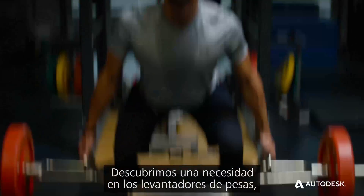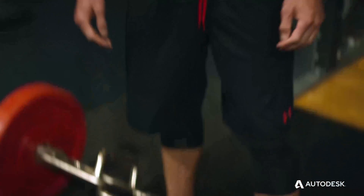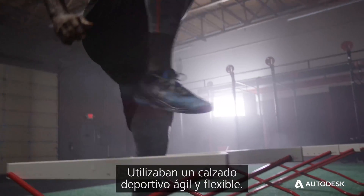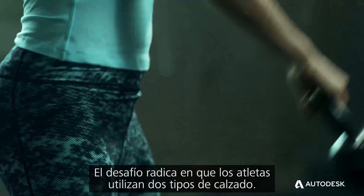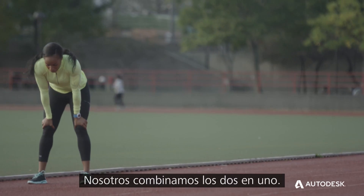We saw a need where heavy weightlifting was using a certain type of shoe. And we also saw CrossFit, where they're using some sort of agile, flexible training shoe. But the challenge is, the athlete would use two different shoes — they would switch them out. What we did was combine that together.